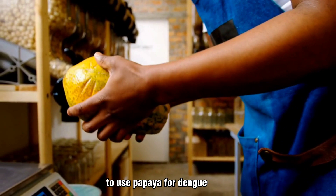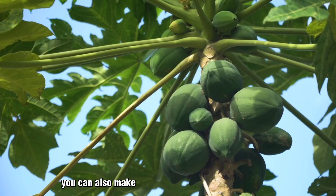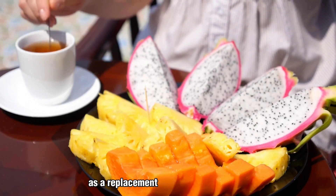To use papaya for dengue fever, you can eat the fruit or drink its juice. You can also make a tea from papaya leaves. However, it is important to note that papaya should not be used as a replacement for medical treatment.